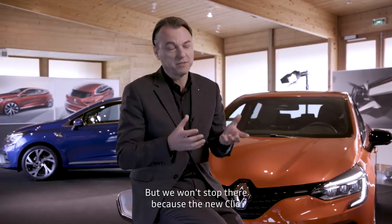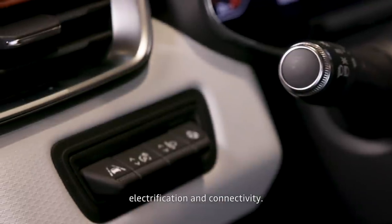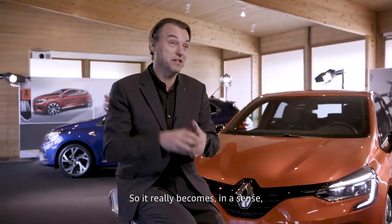But we won't stop there, because the new Clio also embodies new technologies in terms of autonomous driving, electrification, and connectivity. So it really becomes, in a sense, the pioneer for a new generation of Renaults.